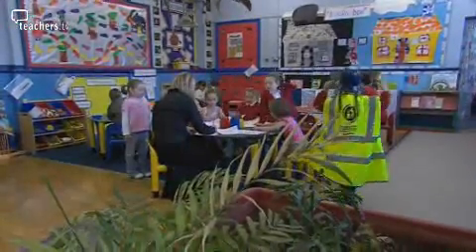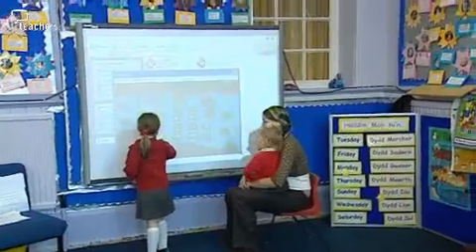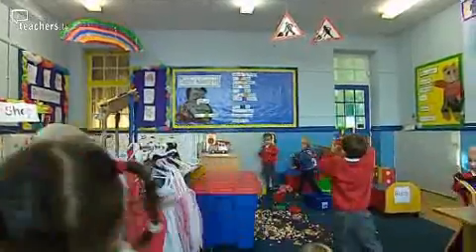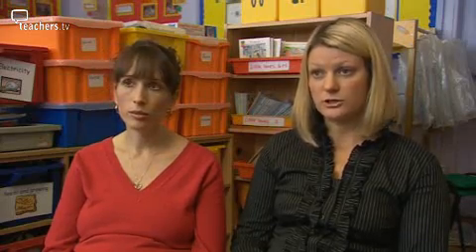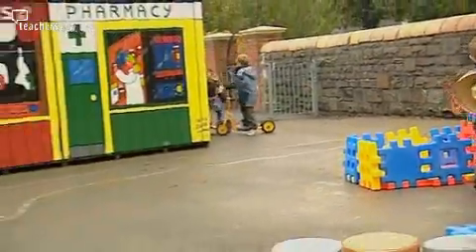We decided when we found out we were a pilot school for the Foundation Phase that rather than work in isolation, it would be a really good idea to bring our early years into one unit. So we decided to knock through the wall and create our nursery and reception area into an under-fives unit. The classroom is divided into two main areas: a quiet area where the interactive whiteboard is, and a busy area with free-choice activities and role play. We also have open access to the outdoors, which is one of the key features of the Foundation Phase, and we've spent a lot of time and money developing the outdoor classroom.